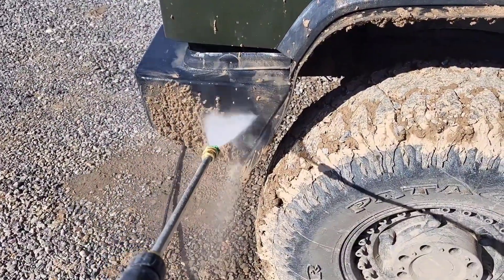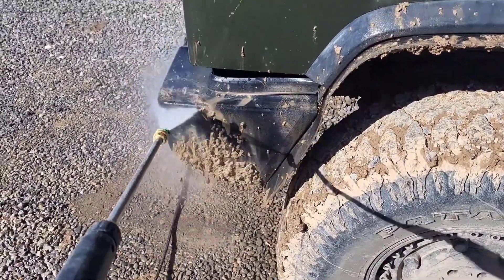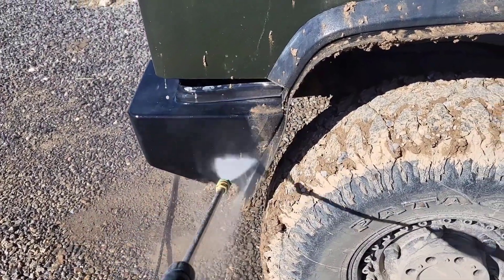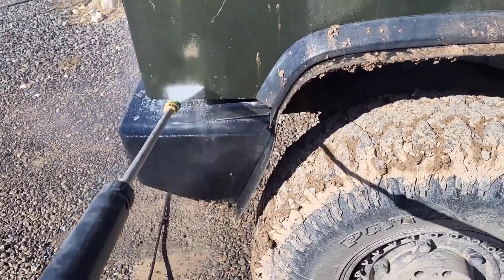Powered by a heavy-duty AC 120V electric engine, its maintenance-free auto-stop pump delivers consistent pressure while conserving water and energy.